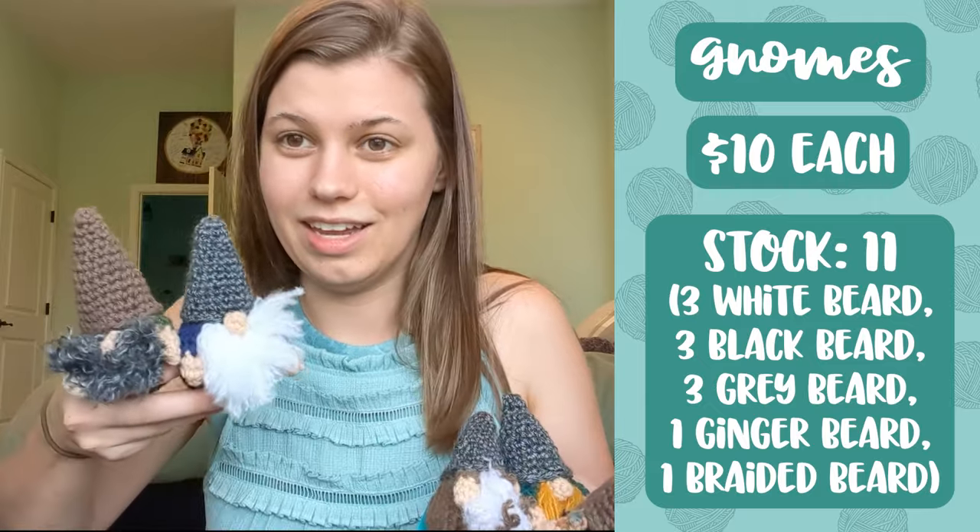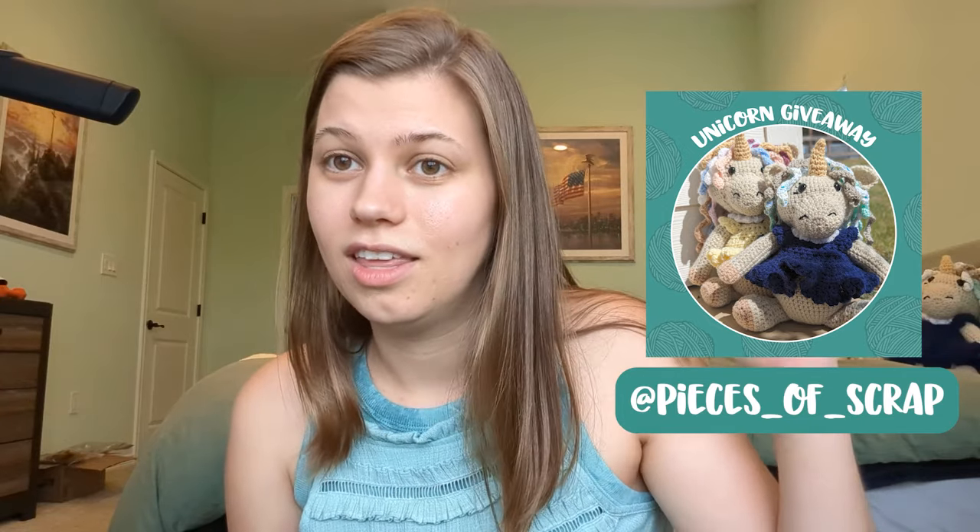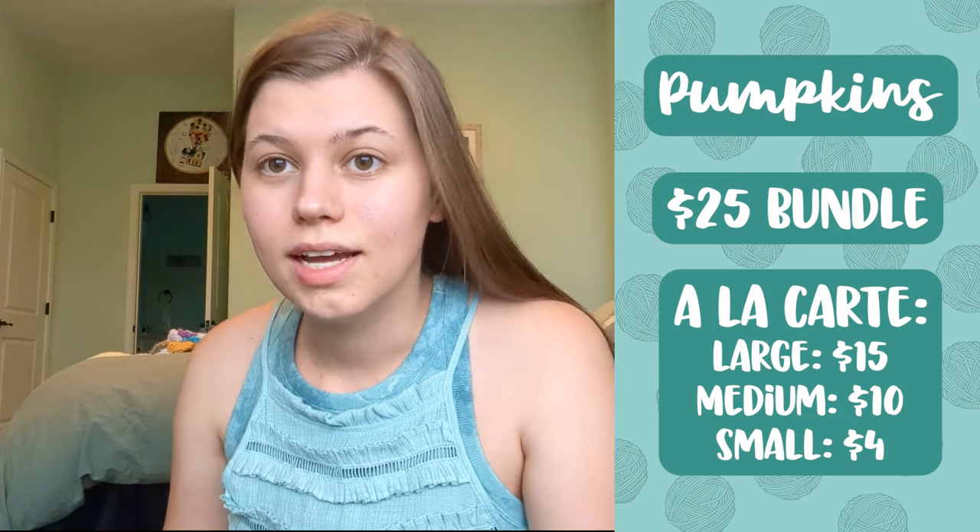The two unicorns in my background are actually giveaway items that I'm not selling — I think if I were to sell them they'd be pretty steep in price. One unicorn will be given away to people who come to my booth, follow my social media and YouTube, and give me their email at the physical event. The second giveaway is on my Instagram — all the requirements to enter are on there, so go give me a follow and check out the giveaway post to read all the rules.